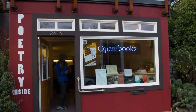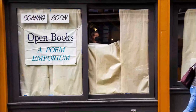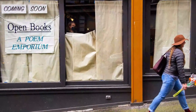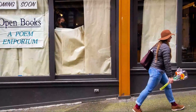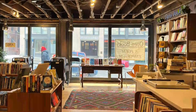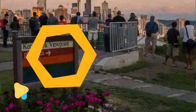Number nine: Open Books. Small but mighty, Open Books: A Poetry Emporium houses more than 10,000 used, out-of-print, and new poetry books. The store also contains an impressive selection of titles about poetry, and visitors can find an extensive range of volumes from large to smaller publishing houses.